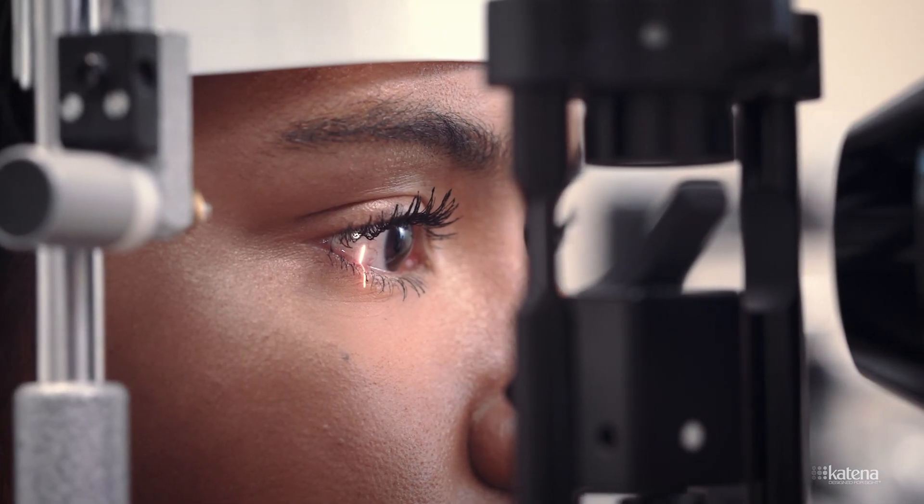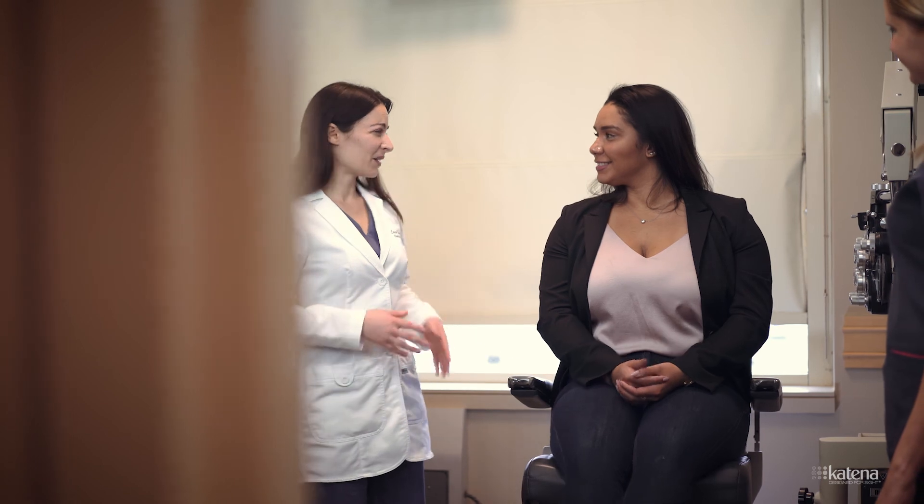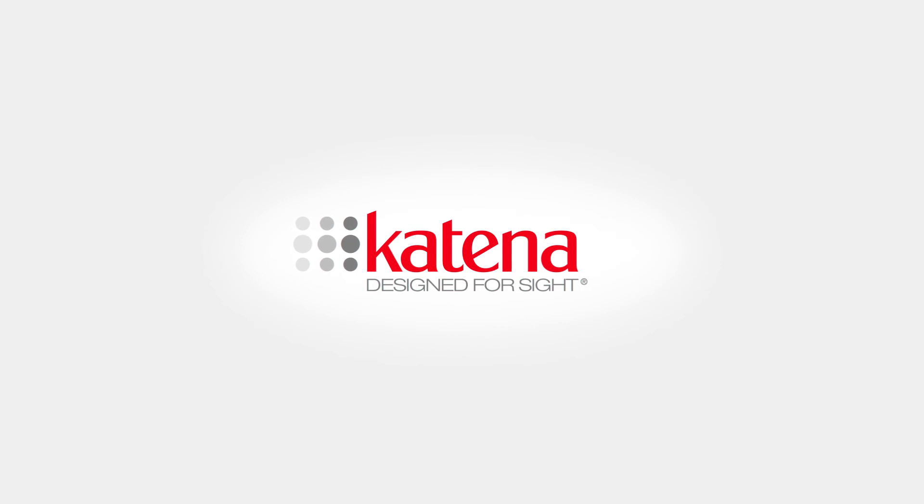Katana is your partner in patient care. From surgical instruments to clinical tools, Katana's mission is to provide the best in ophthalmic products so you can provide the best in class eye care.